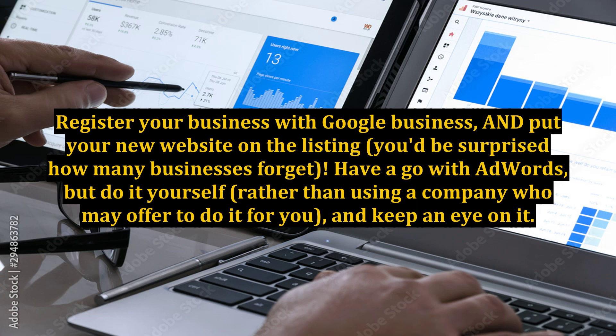Register your business with Google Business and put your new website on the listing. You'd be surprised how many businesses forget to do this.